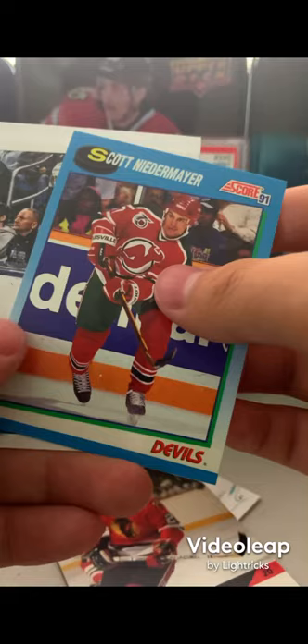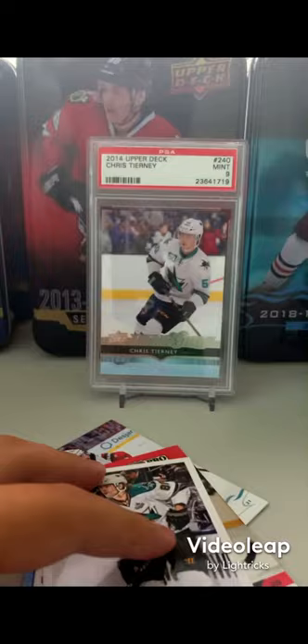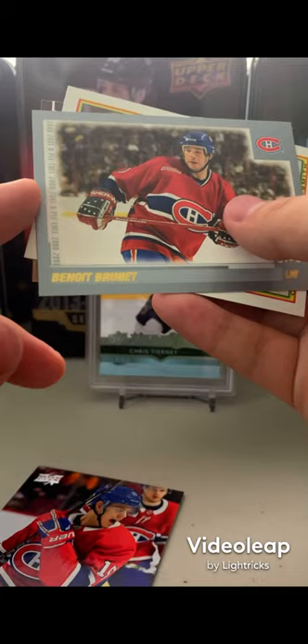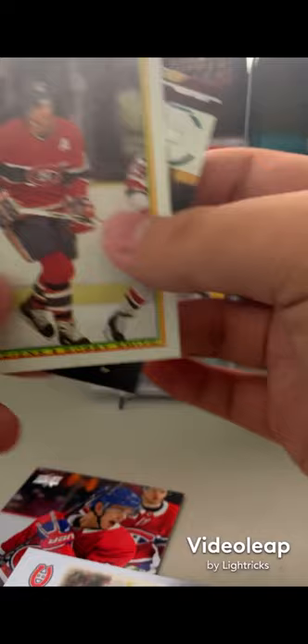From the Superstar pack we got Kyle Palmieri, Al Secord, Scott Niedermayer, and Brent Burns. Then from the Canadian franchise pack we got Jesperi Kotkaniemi, another player whose name I don't want to mispronounce, Bobby Smith, and Andrew Shaw base card.